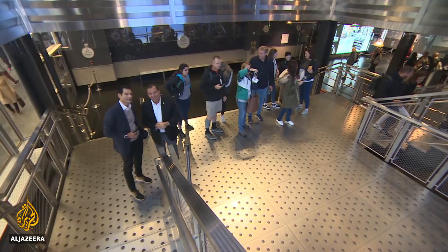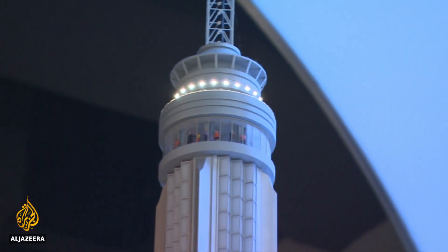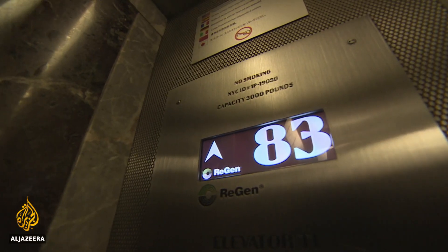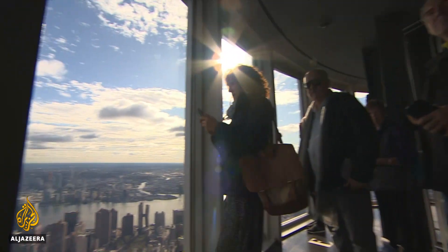So show me where the 102nd floor is at. We're gonna go all the way to the very top — that's the 102nd floor, the summit and the pinnacle. A ride up the elevator to the newly reopened Empire State Building Observatory, and this is the view when you reach the top.